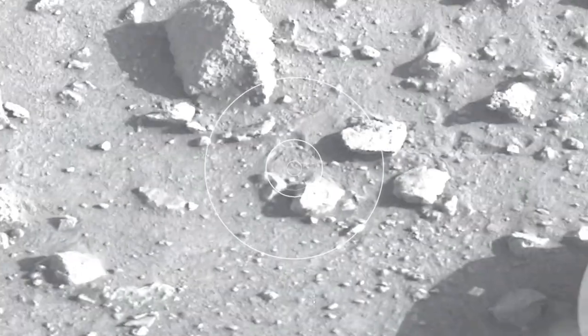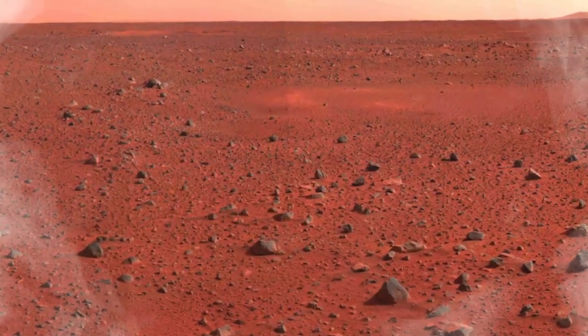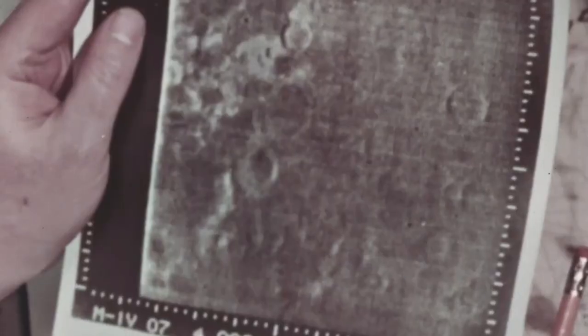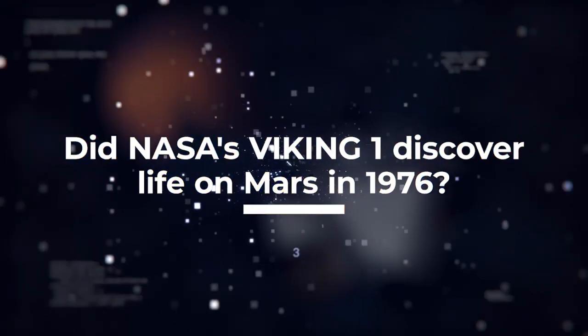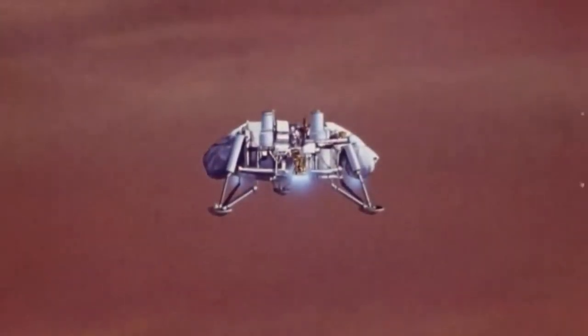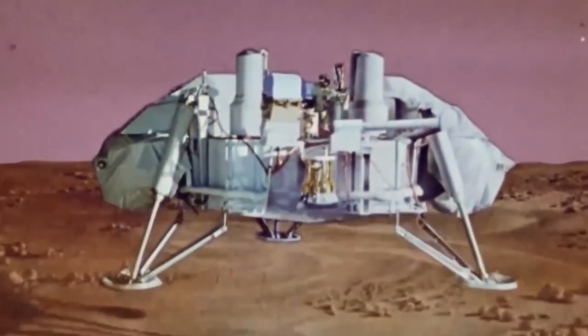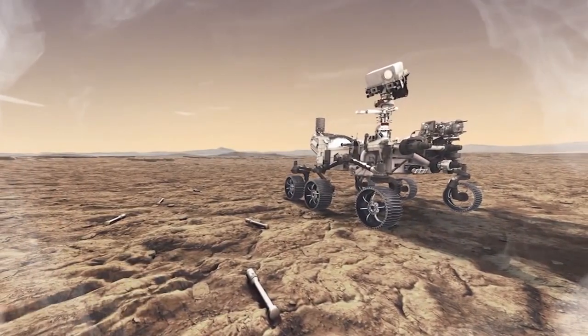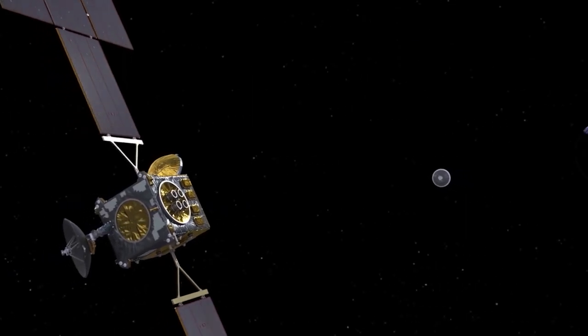The Viking 1 rover operated for over six years and transmitted several images back to Earth. Those images immediately became the subject of a debate still ongoing today. Some scientists believe the mission had discovered life on Mars, whilst others refuted that claim. The results hinted at the existence of life in the soil, but some scientists found that it was really just a result of inorganic reactions on Mars' surface. To prove the existence of life on Mars, a rover would have to be sent, collect samples, and those samples would have to be returned to Earth for analysis.